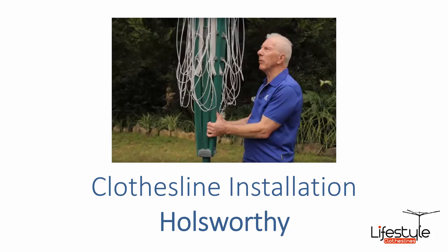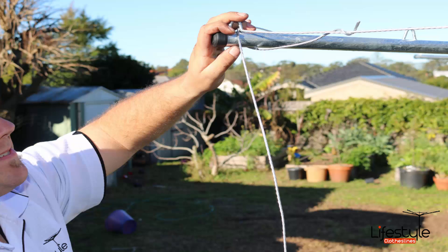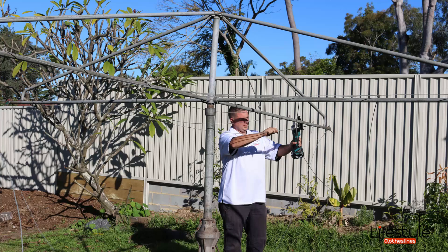If you need any help at all with clothesline installation in the Holsworthy area, Lifestyle Clotheslines has a highly trained team of clothesline installers. We can do rotary clotheslines as pictured here, wall-mounted style clotheslines, or the traditional galvanized ones. We can also remove your old one — we come in, chop it up, get rid of it, and install any new clothesline you'd like, so you're all set up and ready to go once we leave.